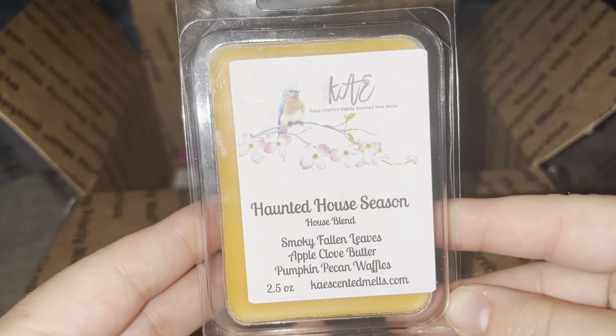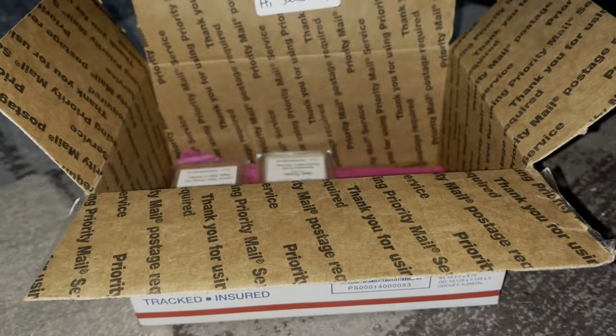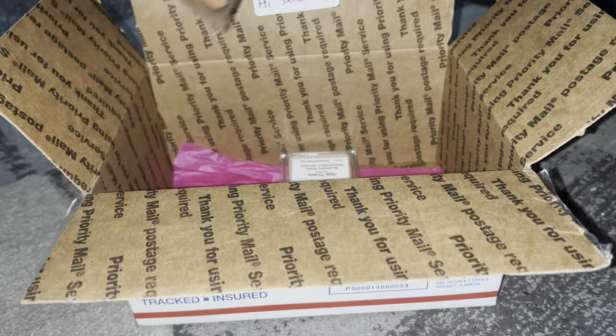Haunted House Season — it's a house blend of smoky fallen leaves, apple clove butter, pumpkin, and pecan waffles. I'm getting a lot of the apple clove butter, and I do smell the smoky fallen leaves because there's definitely a smoky note, but I'm not smelling as much of the pumpkin pecan waffles. It smells good though.